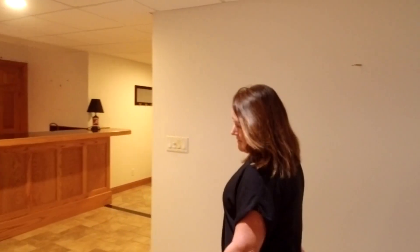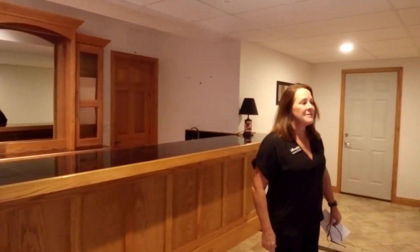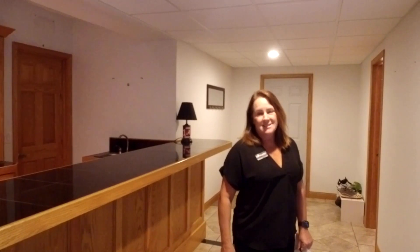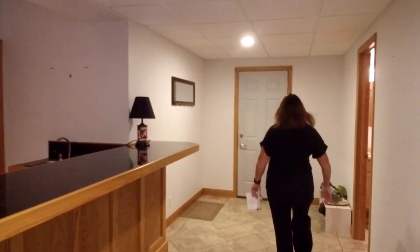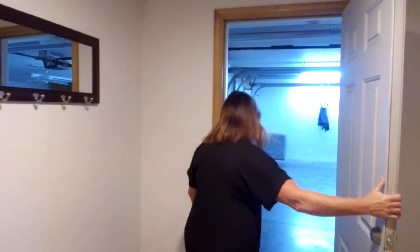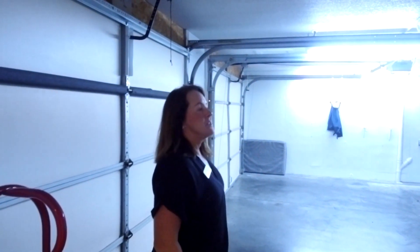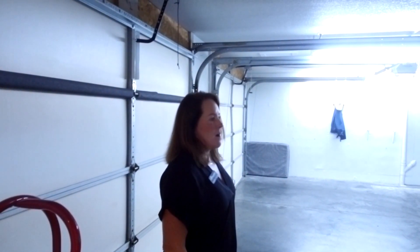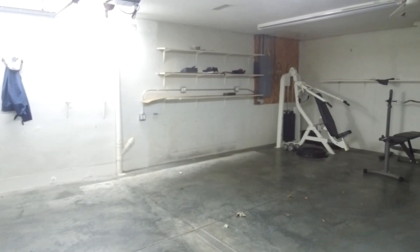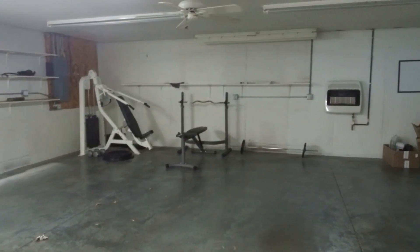The home has a new furnace, new central air, and a new water heater. It also has a new fence as mentioned. There's a really nice garage with a sink — just a good space out there, and it does have a furnace as well.